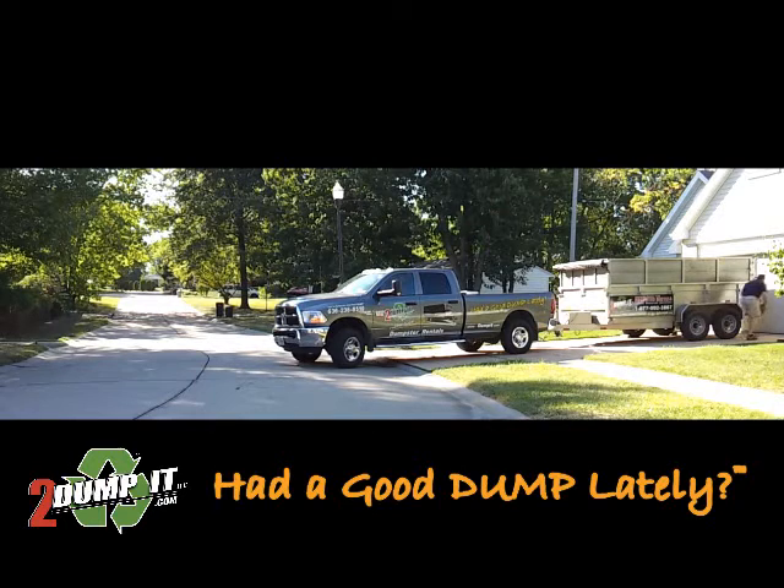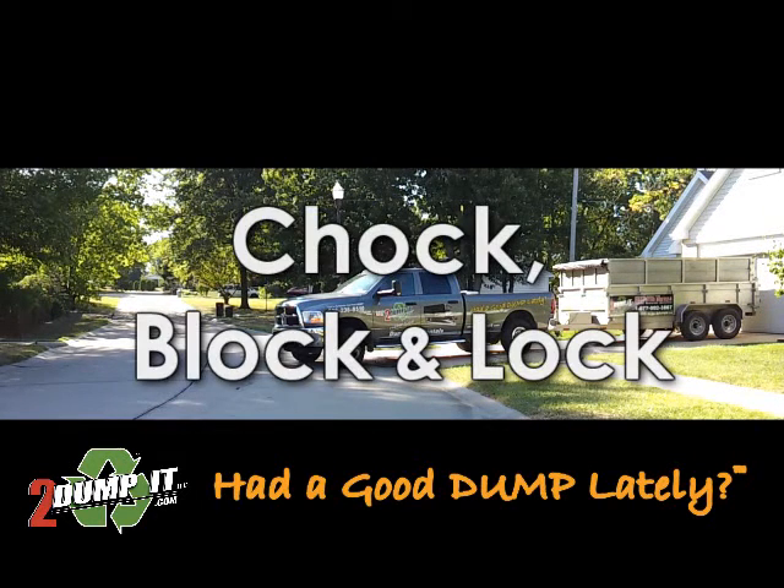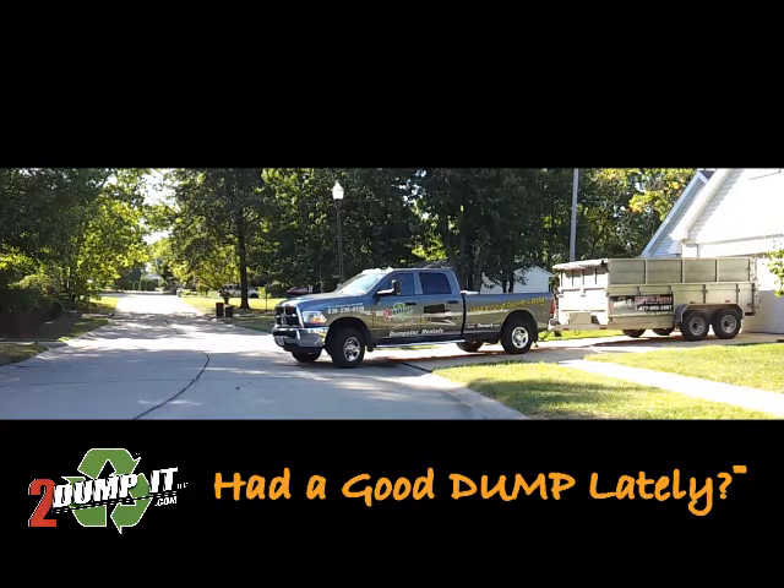By the way, we do secure our own dumpsters so they do not roll or move. We place wooden chocks under all the tires and a wooden block under the tongue before we unhook and pull away. We also secure our dumpsters so they cannot be moved — this is for your protection and our insurance requires it.